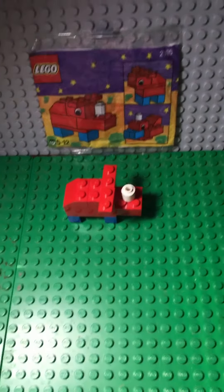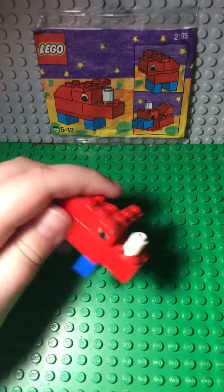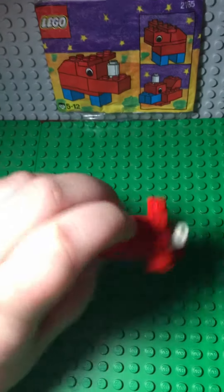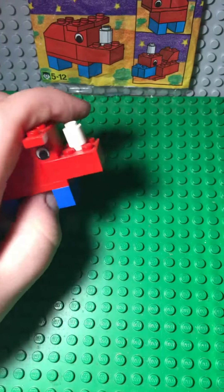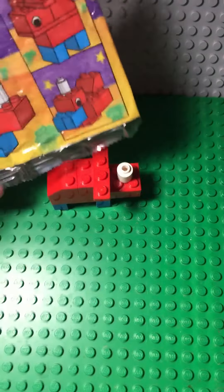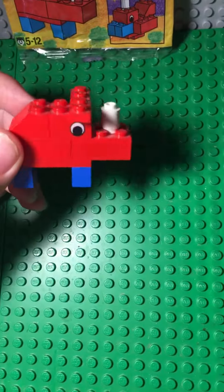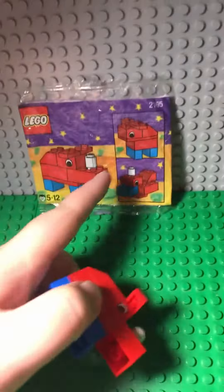Hey guys, this is Flicks and Bricks. I thought I could do this quick little update slash oldest-set-I-have video, because I haven't done a video in a few days. I want to show you this little set I have — it's like the oldest that I own. It's this little rhino build, which is pretty cute. It turns into a moose and a duck, as you can see on this little paper.